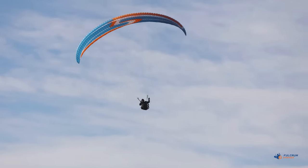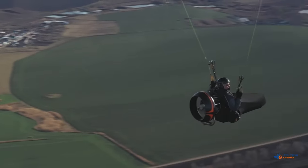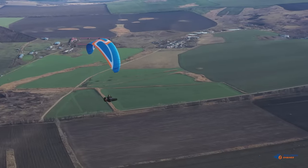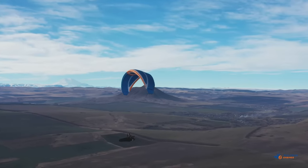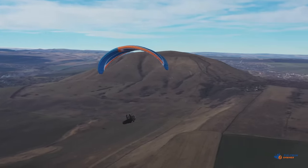We have created a prototype of the PowerPod unit that features innovative solutions and addresses all the key issues we faced while creating this new type of paramotor pod harness. Soon, we plan on fine-tuning the PowerPod design to prepare it for mass production. We will work out the technology required for producing all the components, as well as thorough testing of our innovative paramotor pod harness.